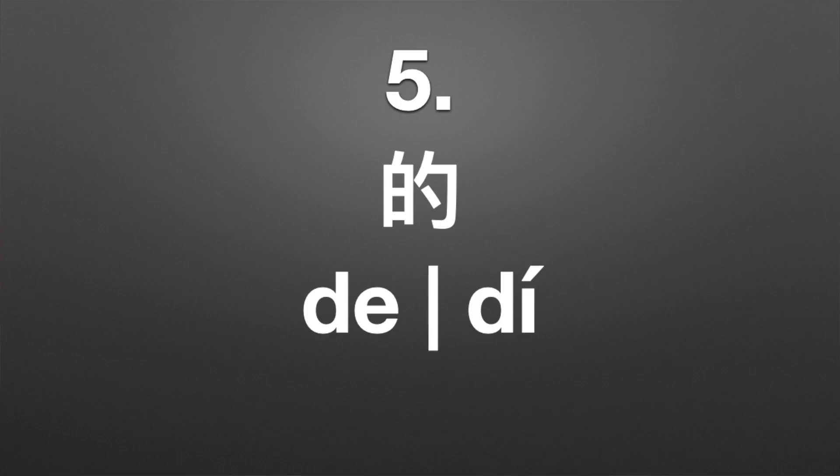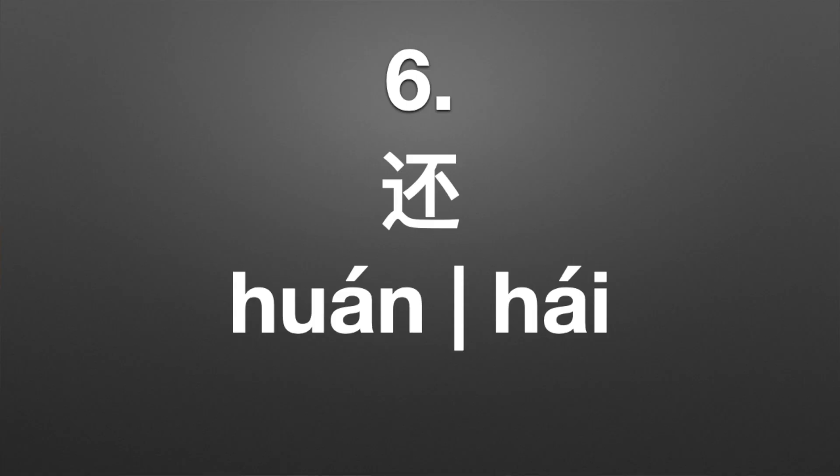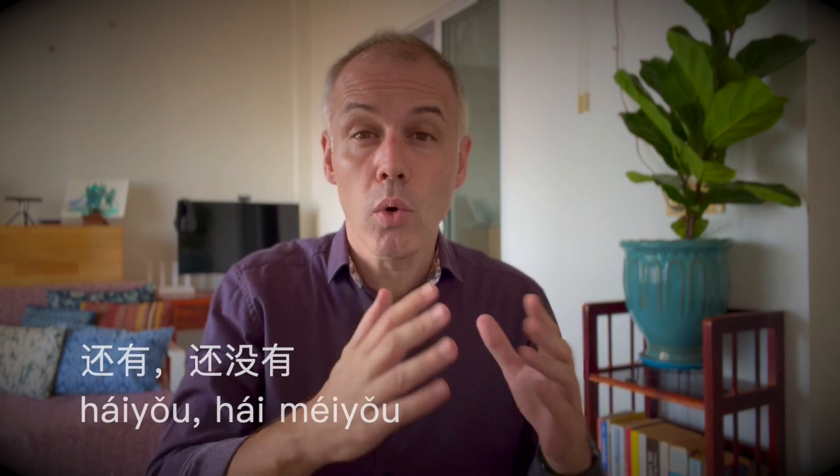Number five can be pronounced 的 (de) or 地 (de). If it's 的 (de), it often indicates possession — like 我的, meaning mine. If it's 地 (de), it appears in the word 的确, which means indeed or really. Number six can be pronounced 还 (hái) or 还 (huán). If it's 还 (hái), it appears in words like 还有 or 还没有 and means still or yet.